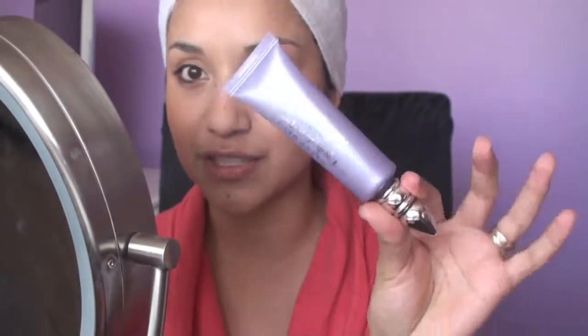I already have my face makeup done and now we're going to move on to the primer. This one that I'm using is just the regular Urban Decay Primer Potion but it's in the professional size, so it looks a little different. I'm going to open it, take some on the tip of my fingers, and put this all over my eyelid — on this one too.